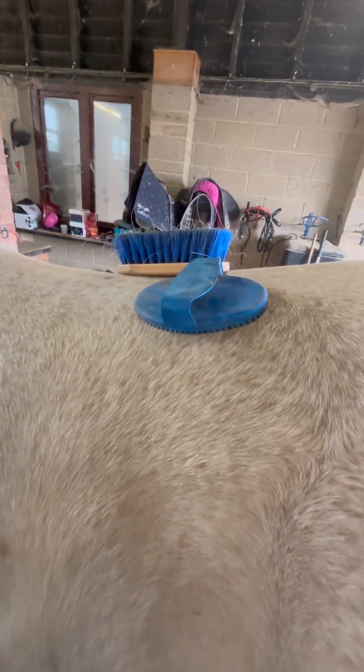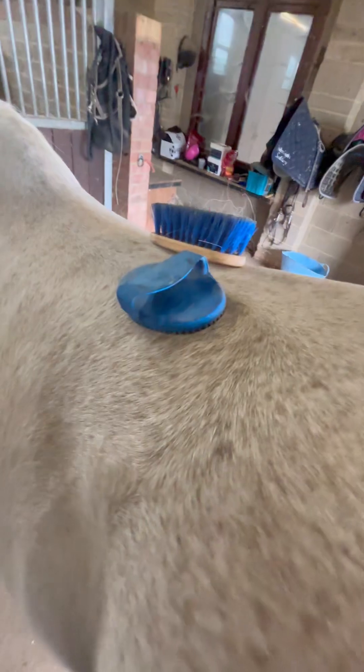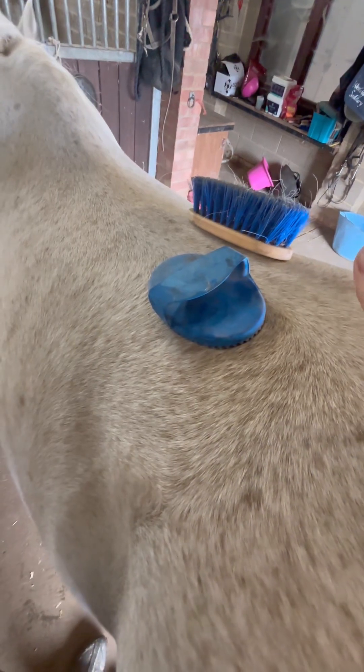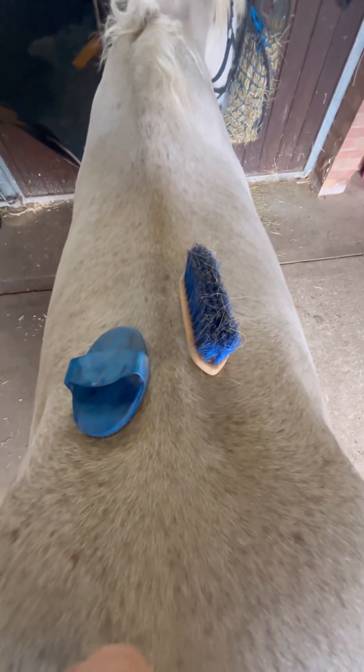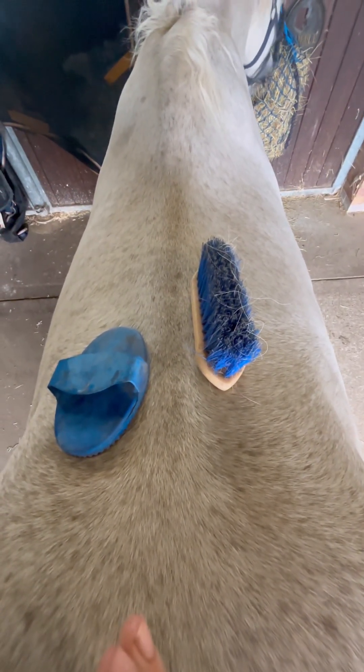I'll show you the kidneys from an aerial view so you get a better idea. Using these brushes to demonstrate, I'm going to show you the location of the kidneys. The left kidney actually sits further back than the right kidney. So if we look from an aerial point of view, we can see that the right kidney is just a bit further forward than the left kidney.